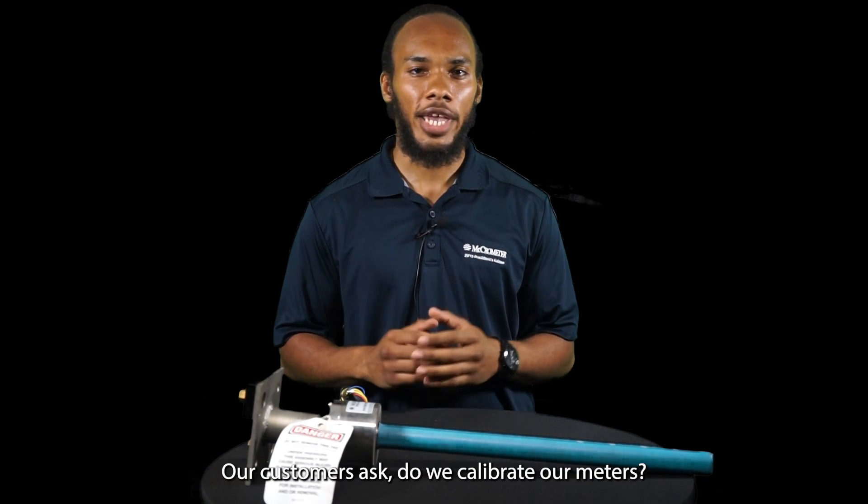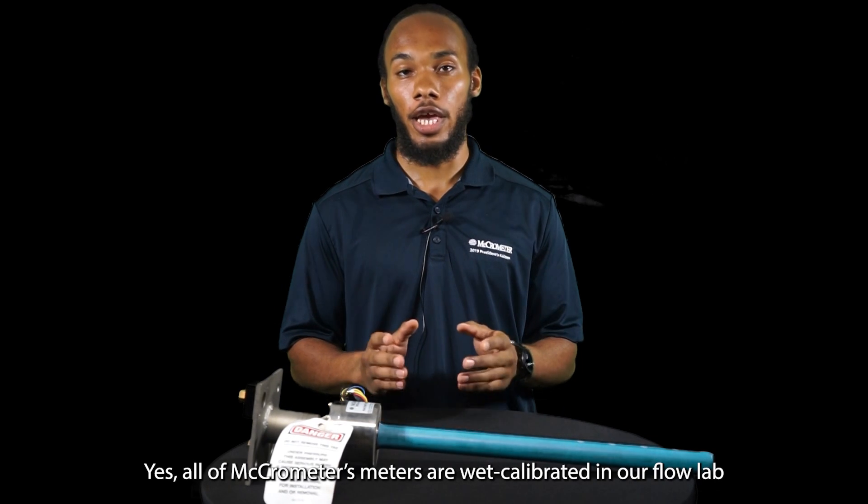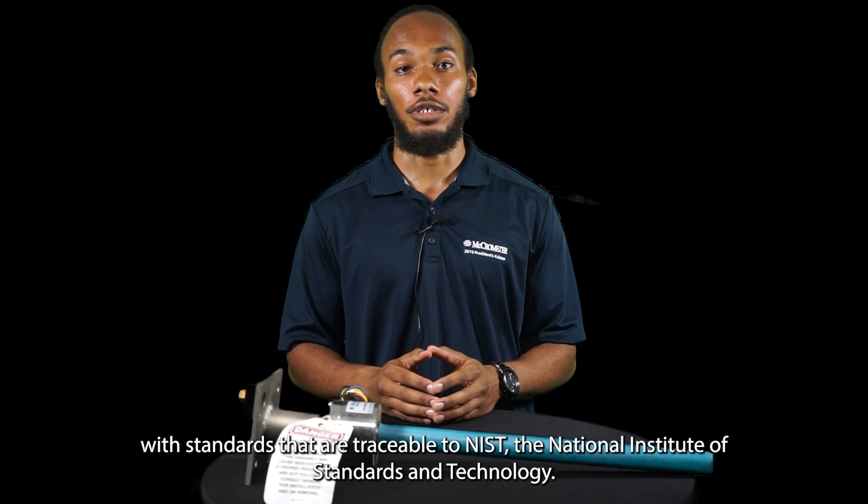Our customers ask: do we calibrate our meters? Yes — all Micromer meters are wet calibrated in our flow lab using standards that are traceable to NIST, the National Institute of Standards and Technology.